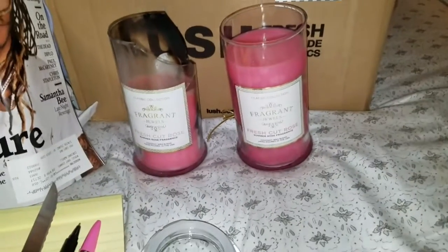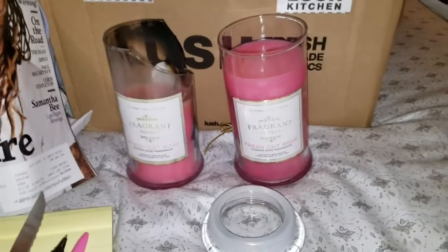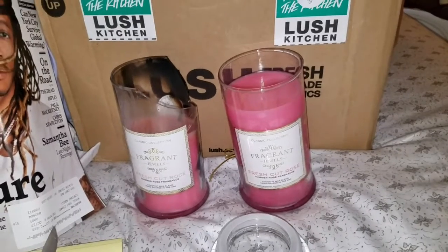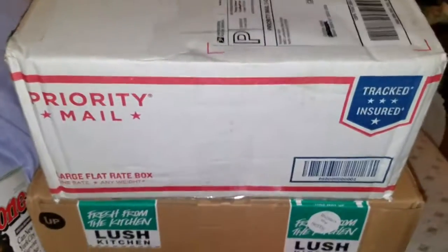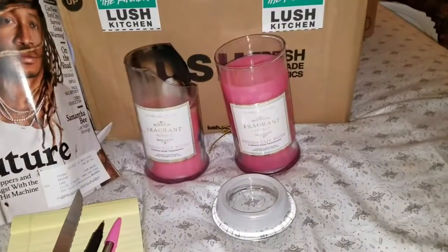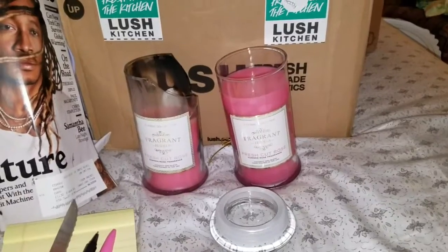If this ever happens to you guys, just write the company — they are more than happy to help and send you another candle, free of charge, free shipping, free everything. We're gonna pop this video up and then open Porcelain Wolf, and we have Lush right after that. Hit the like button and subscribe if you're not already!